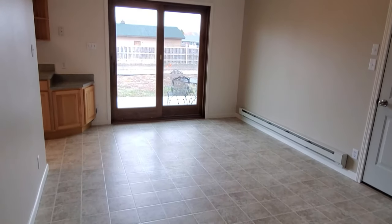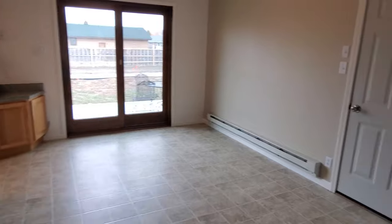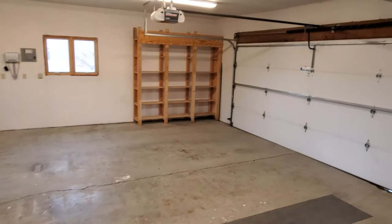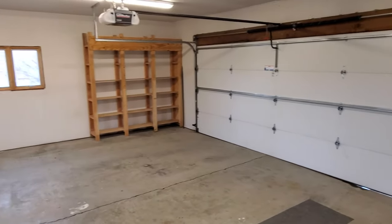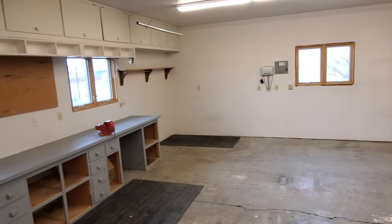A big dining room here with a door leading out to the backyard as well as the garage. The garage is a very nicely sized two-car garage on an opener. There are built-in storage shelves as well as a workbench, and lots of storage cabinets up top.